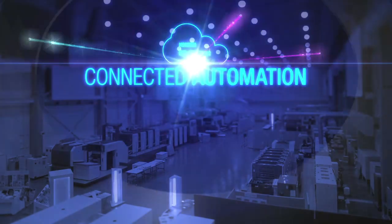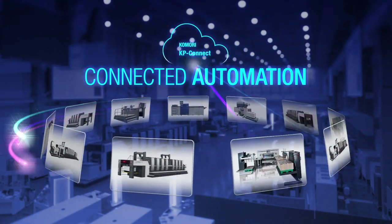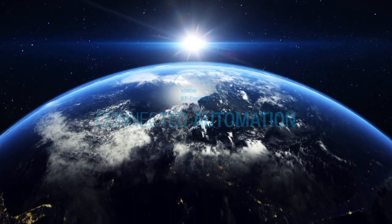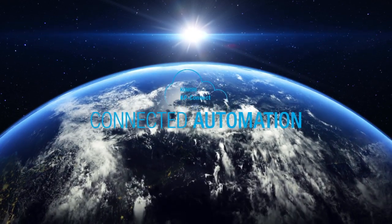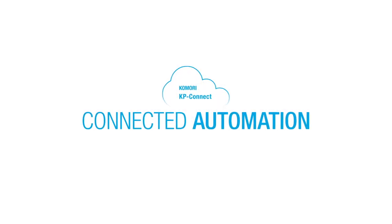As Connected Automation is an open platform, it can be linked with various equipment. Komori respects customer choice in cooperation with the printing industry and contributes to the development of the printing industry.